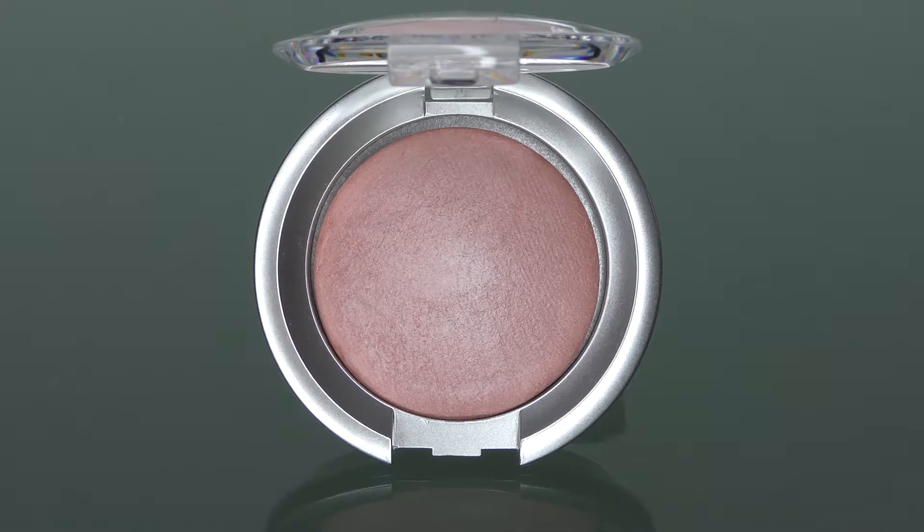As these eyeshadows are baked, they are also long-lasting and smudge resistant. The colors do not easily smear off against sweat and oil.